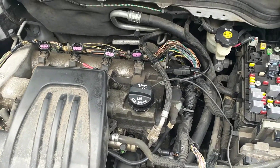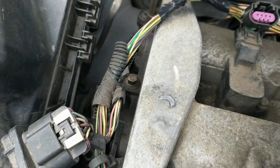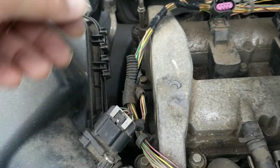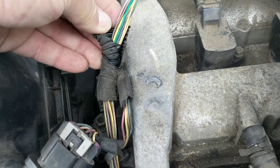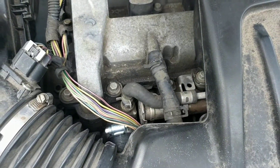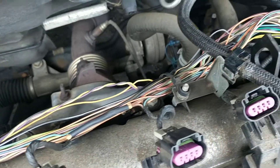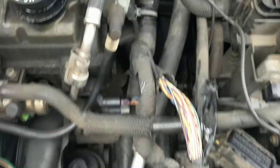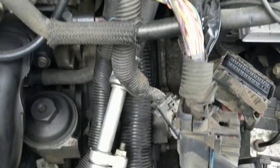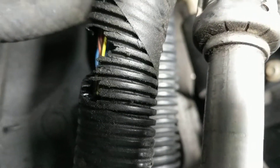One of the things the customer did was they saw that the wire loom was getting crumbly, so they went around and started breaking it all up. Now most of the wiring harness all over the top of the engine is just exposed — some of it's still intact, some of it is still crumbly like this one here.